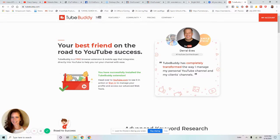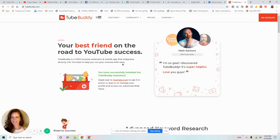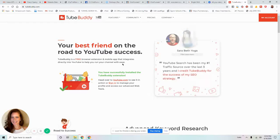Anyway, this is it — TubeBuddy.com. You click on TubeBuddy, the official site, and it's basically a free browser extension and mobile app that integrates directly into YouTube to help you run your channel with ease. There are some things inside TubeBuddy that you'll be prompted to pay for, and I'll tell you what those are and how you can do them for free if you don't want to pay.